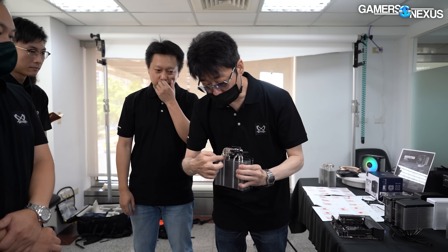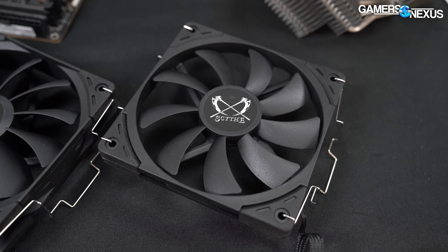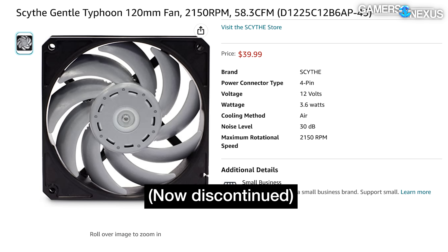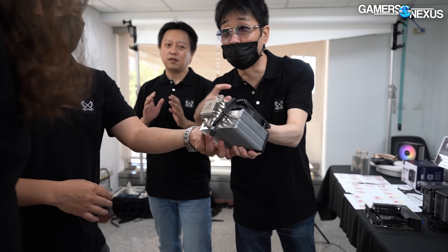Kitagawa-san is an interesting and funny character. Despite being a successful founder of a now self-sufficient company, he's still deeply involved in product development. He brought the industry the famous and sought-after Gentle Typhoon fans a long time ago, and he has a lot of opinions on proper cooler and fan design — in particular focused on eliminating noise. We plan to come back to do a full industry profile on him in a future piece, but for today we're going to focus on the new products like the FUMA3, following up the wildly successful FUMA2.